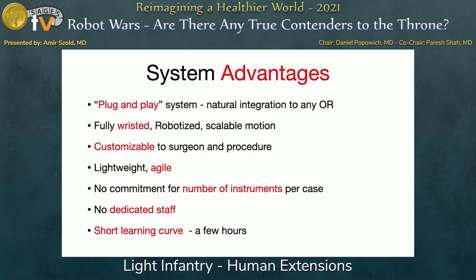Basically it's a plug-and-play system. It's fully wristed, customizable, and pretty lightweight. You're not committed to a fixed number of instruments — you can use one, two, or three as needed. It fits into any standard five-millimeter trocar, so you don't need anything dedicated. You don't drastically change the way you perform procedures; you just feel more comfortable. The learning curve is quite fast — most surgeons train between 45 minutes to two and a half hours on a box, then go to the OR and start using it on patients feeling comfortable.